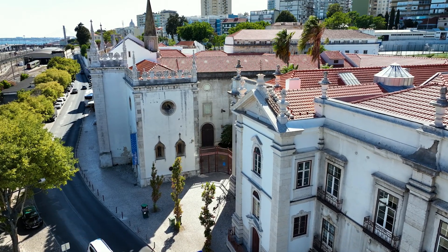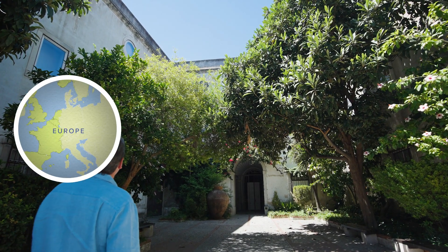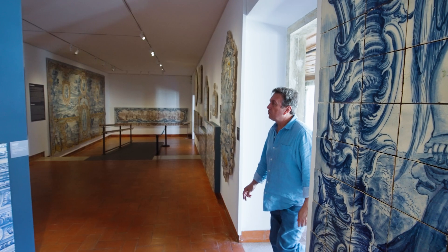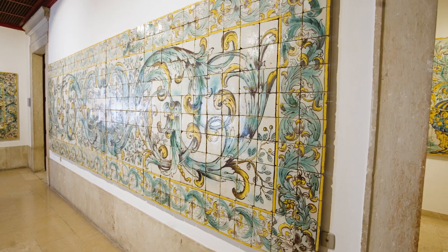Welcome to the National Tile Museum, a hidden gem nestled within the Madre de Dios convent in Lisbon, Portugal. As you step through its doors, prepare to embark on a journey through the captivating world of Azulejos, Portugal's most distinctive art form.